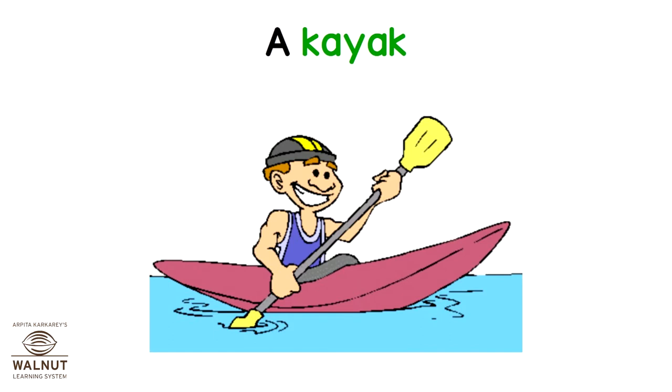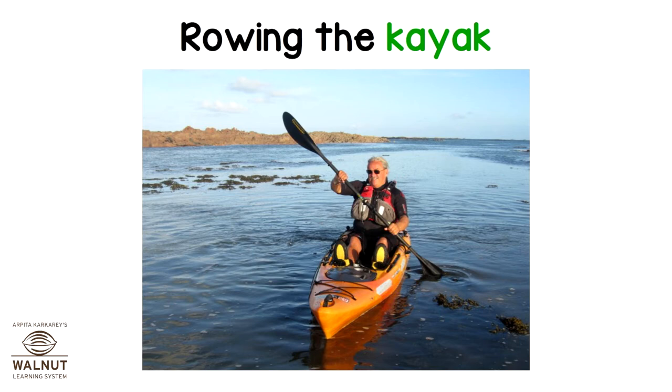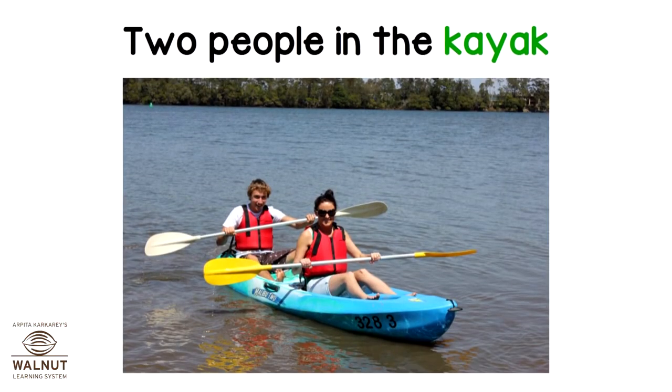A kayak. Rowing the kayak. Look at the kayak's oar. Two people in the kayak.